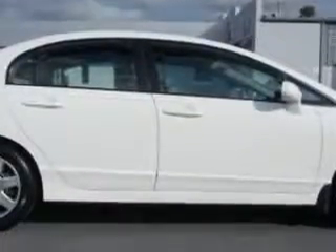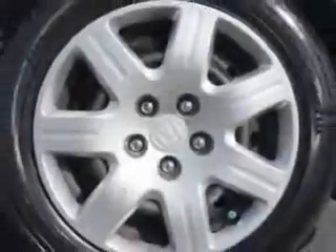Color-coded mirrors, center console, auto express down window, remote trunk release, daytime running lights, folding rear seats, and much more.